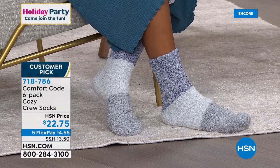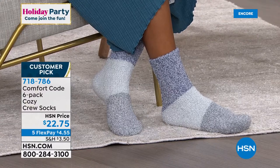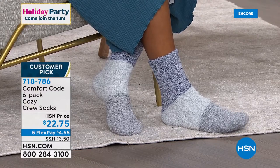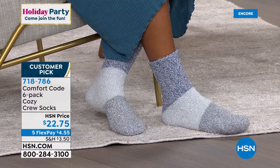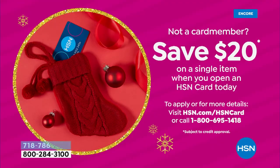These are the softest, coziest socks. They fit great in your shoes and boots even though they're so warm — they're not too thick and bulky. By the way, if you wanted to get all six pair for $2.75, just apply for the HSN card tonight. The minute you get approved, you're going to get $20 back — that would make your six pack of socks $2.75. You can do that on hsn.com or by calling the toll-free number.